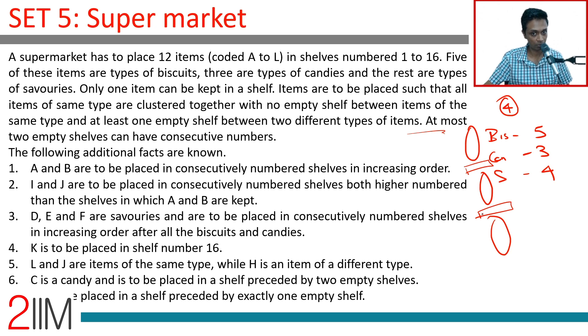At most two empty shelves can have consecutive numbers. That means it could be two but cannot be three. There are four empty shelves — we cannot have three consecutive and one. We can have two and two, or one at the beginning and one at the end, but consecutively we cannot have more than two empty shelves.